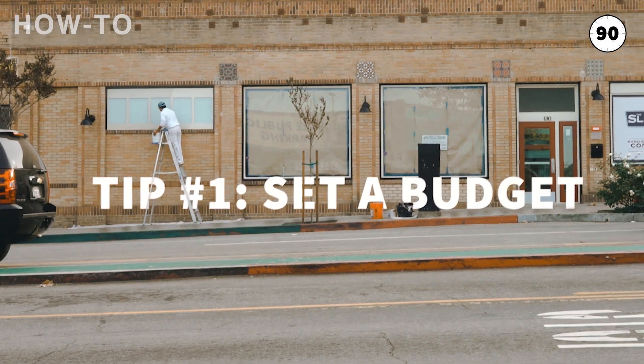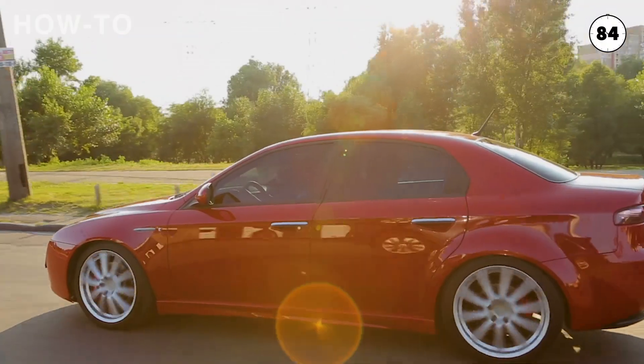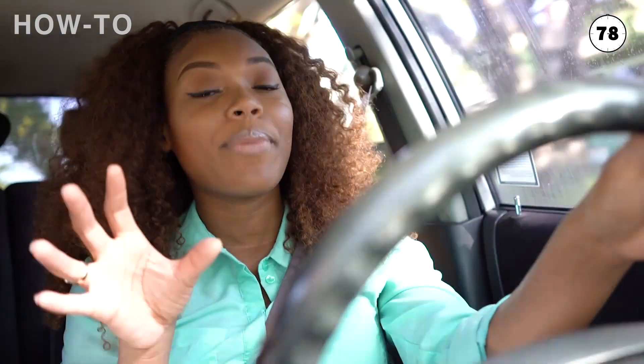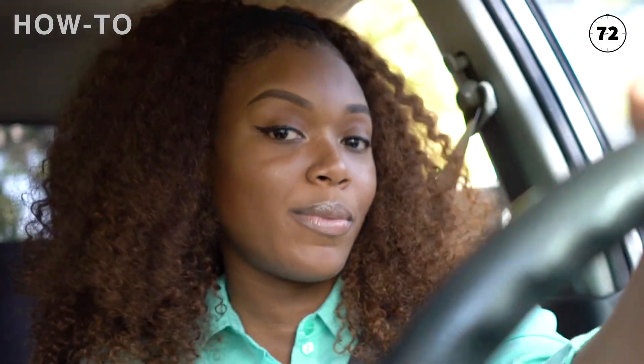Alright, start the clock. Tip number one is set a budget. Setting a budget is probably one of the most difficult things to do, especially when your expectations look like this, but your wallet looks more like this. The rule of thumb is that you should not spend more than 15% of your net pay on your car payment. And just keep in mind that the larger your down payment is, the smaller your monthly payment will be.